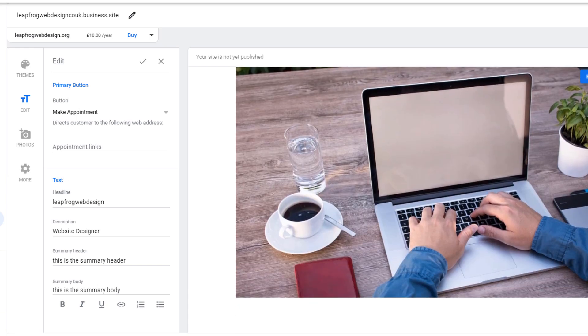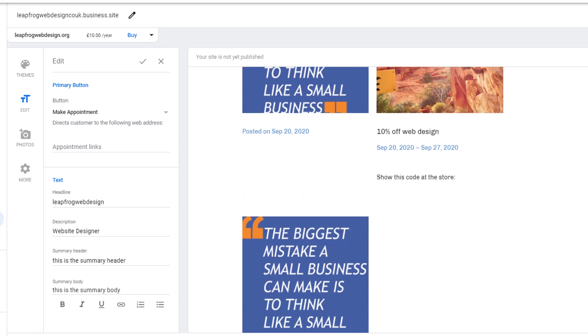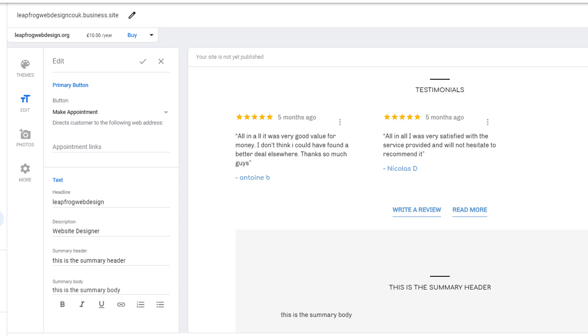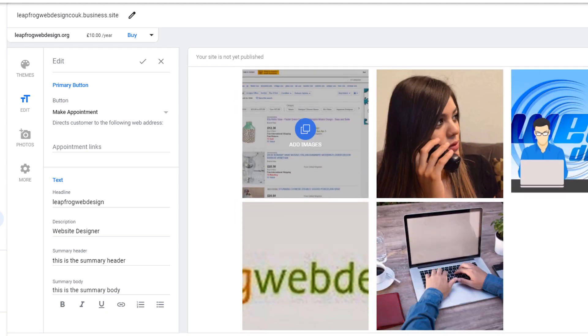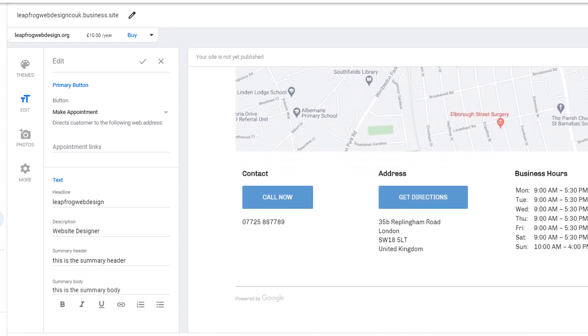You can add a header image such as your shopfront, a headline, a description, and more. What's great about the Google website builder is that it automatically imports all the business information you filled in when claiming your Google listing — such as opening and closing times, Google Maps, and an image gallery. It will also automatically import customer reviews and your Google posts as updates on your page, making the whole process seamless.